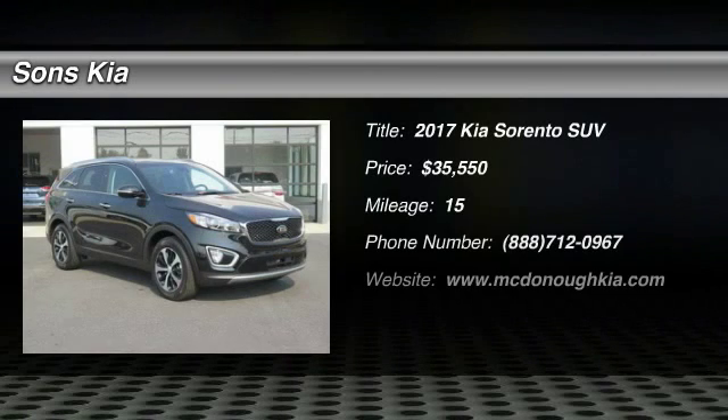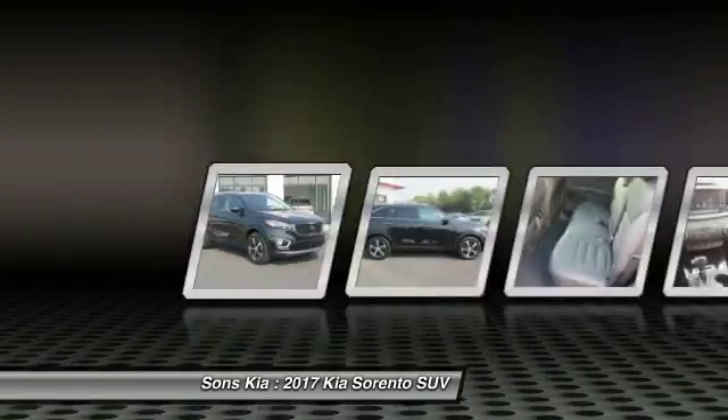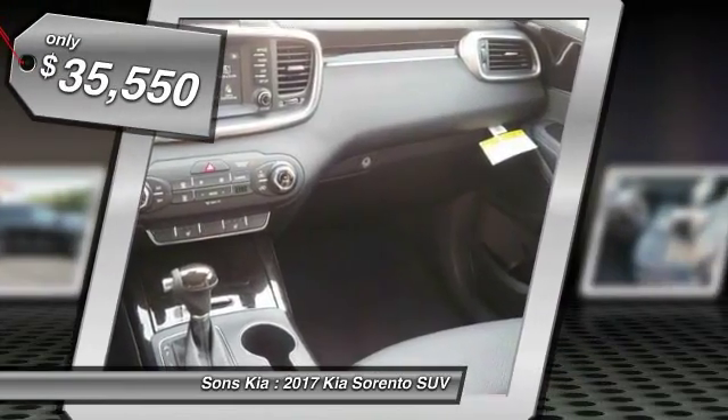2017 Sorento. The Kia Sorento is a comfortable riding, powerful, compact SUV loaded with impressive standard features. Take one look at its stylish, sleek design and you'll want to cross over to a Sorento — and it's priced below $40,000.